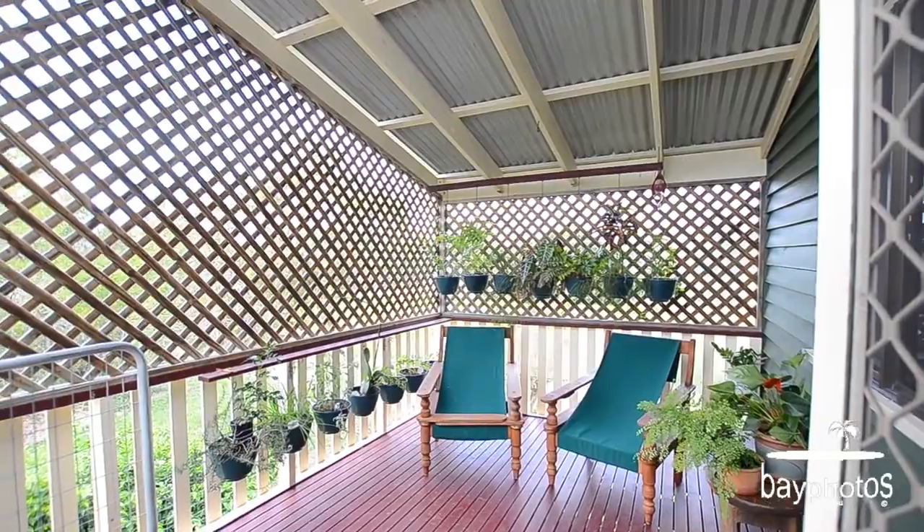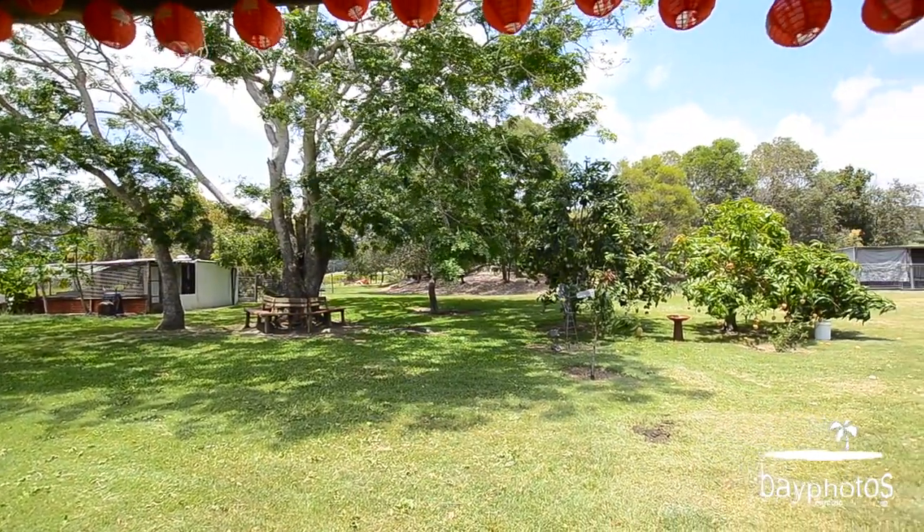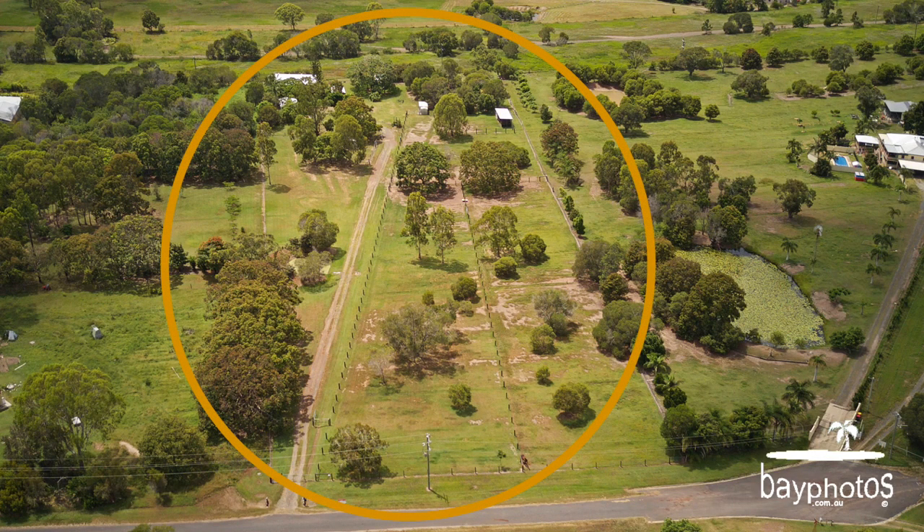There are two dams on the property, stables, a large dog pen, chook pen, and the list goes on and on. All this and more situated on two hectares, or five acres, of land.